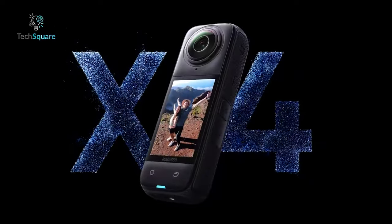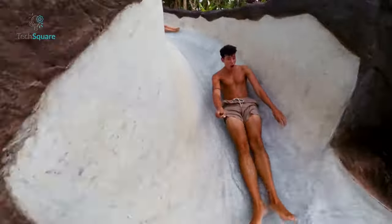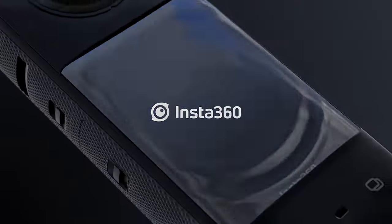With the debut of the Insta360 X4, the brand further entrenched its position in the 360-degree action camera market. Yet, does this new release justify an upgrade? To ascertain this, we conducted a comparison between the Insta360 X4 and its predecessor, the Insta360 X3.